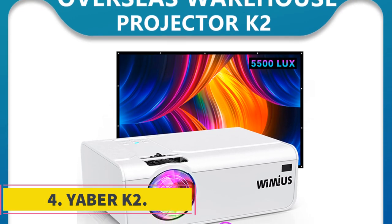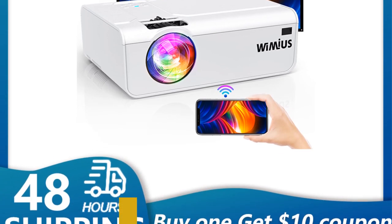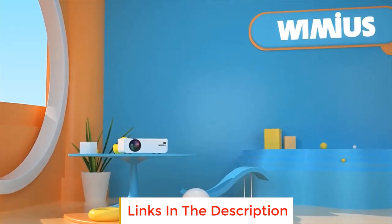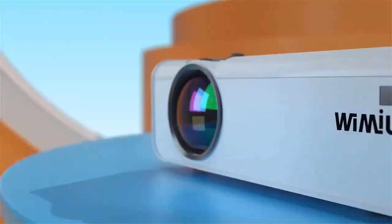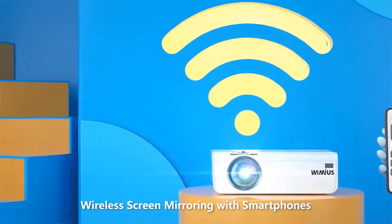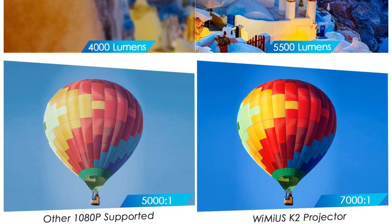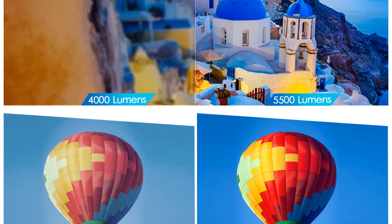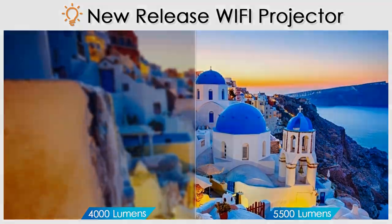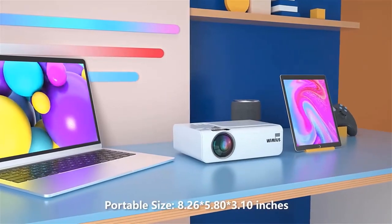Number 4: Yubber K2. Supports Wi-Fi wireless sync display — smartphones and tablets can connect with this HD projector through Wi-Fi, no external HDMI adapter needed. With an advanced chip, this portable projector will bring you brighter and clearer images. At 8.26 x 5.7 x 3.14 inches, it is two times smaller than a native 1080p projector — great for travel and as a gift.